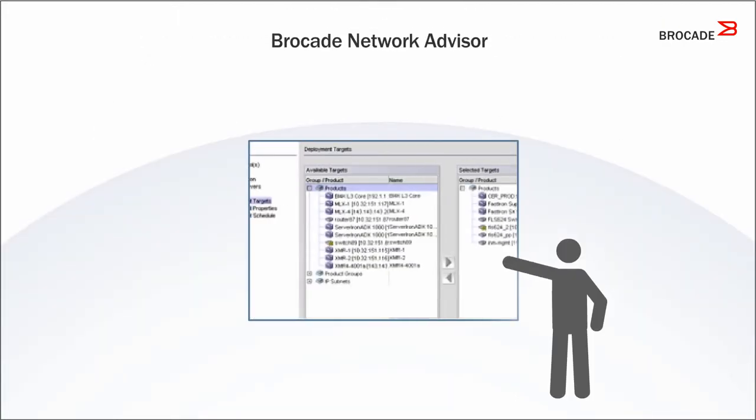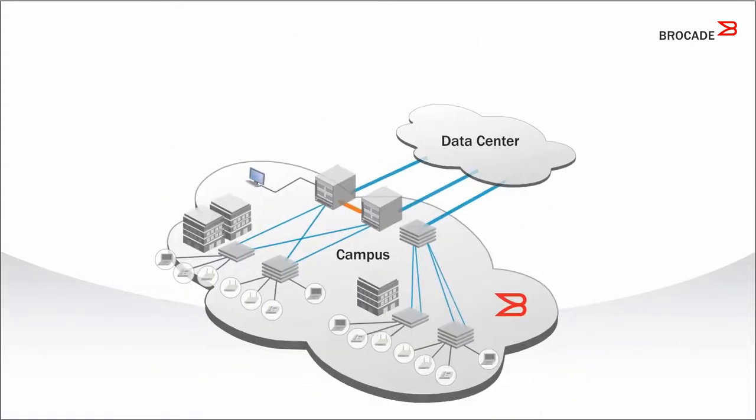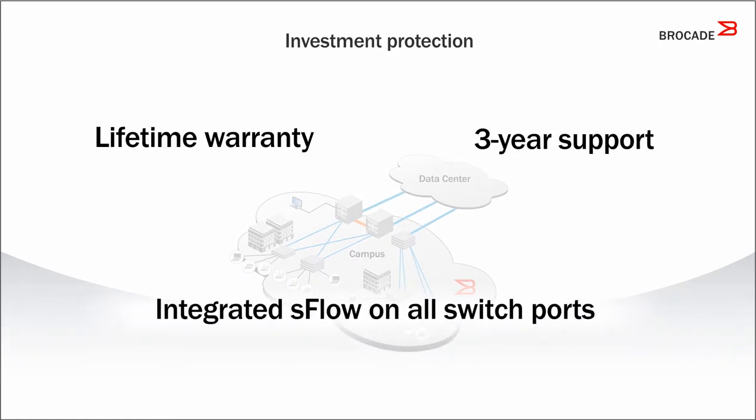And with Brocade Network Advisor, you can manage the entire wired and wireless network from one console. Lifetime warranty, three-year support, integrated S-Flow on all switch ports — no cost.